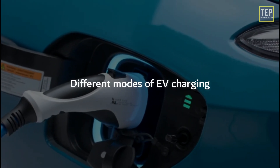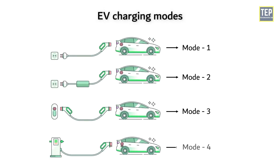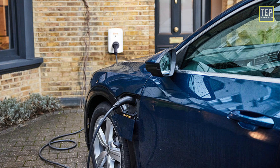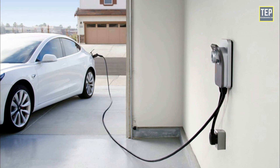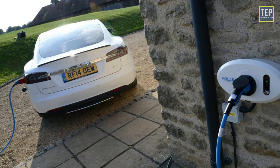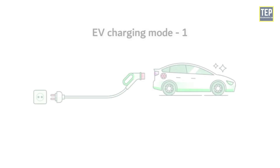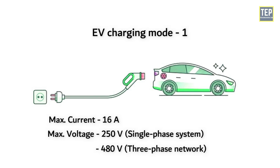Now let's look at different modes of electric vehicle charging. In electric vehicles, there are 4 different types of charging modes. Mode 1 plugs into a household AC socket — it refers to charging from a standard power outlet with a simple extension cord without any safety measures. The EV is directly connected to a household socket, with a maximum current of 16A and voltage not exceeding 250V in a single-phase system and 480V in a three-phase network.